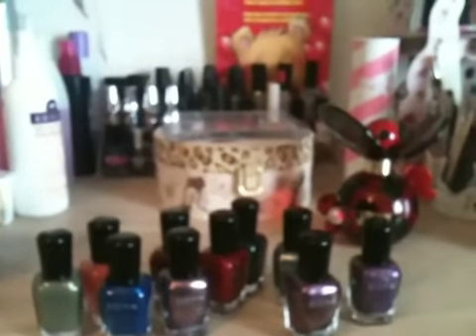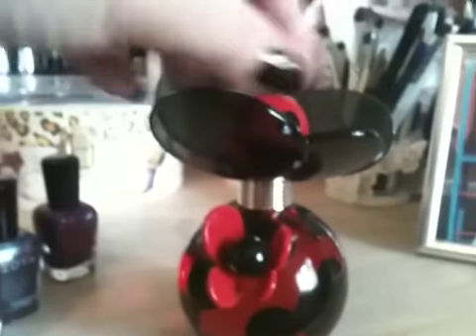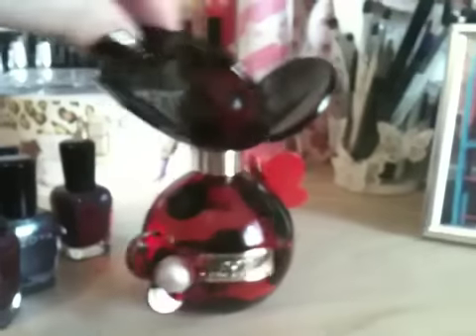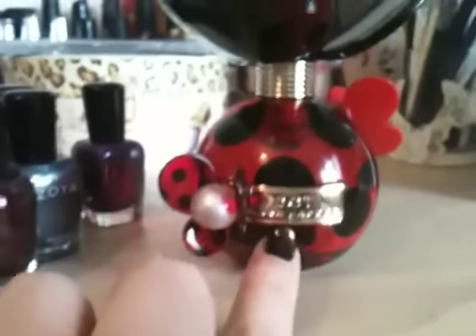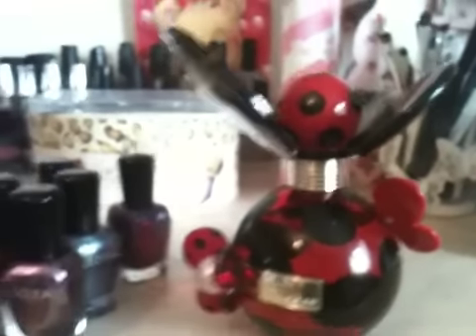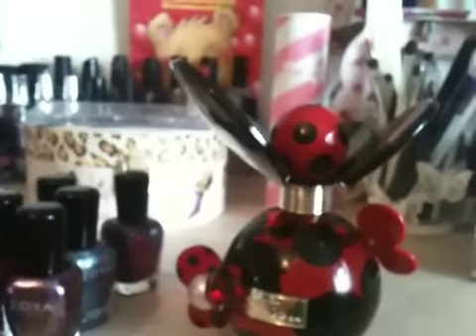Has anybody seen Dot by Marc Jacobs? Isn't that the most gorgeous bottle ever? I got this for my birthday — look at this, it's stunning. It's also a gorgeous scent, but that is just my favorite perfume bottle ever. Just thought I would share that with you!